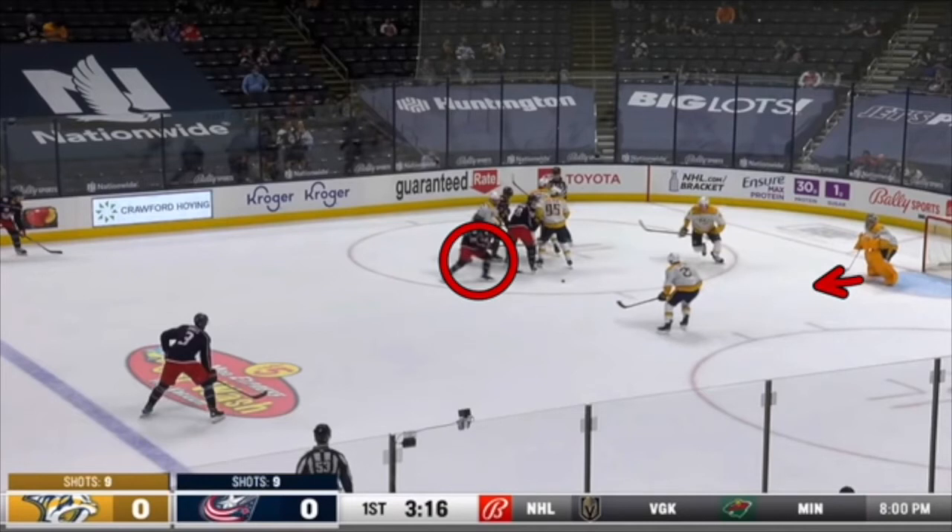Bjorkstrand has really two options here. He's either going to shoot it right away, or he could drop it back to Seth Jones — but he does the smart thing, which is shoot the puck from a really good space on the ice.